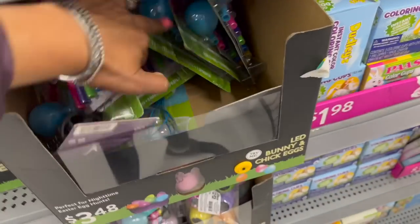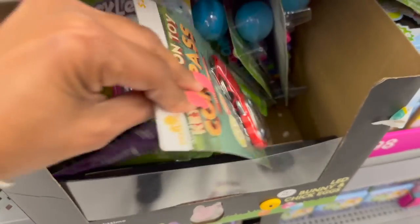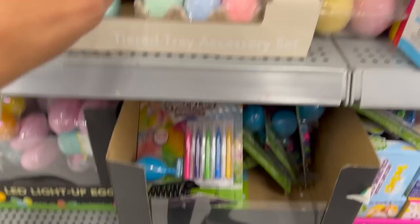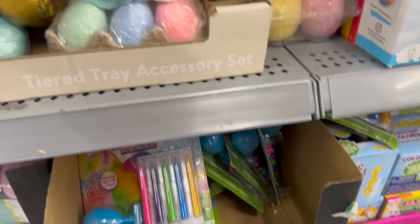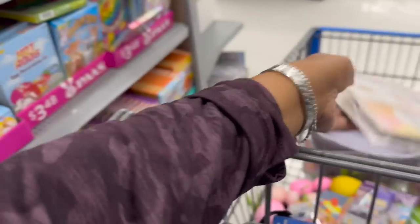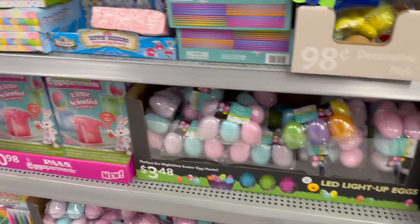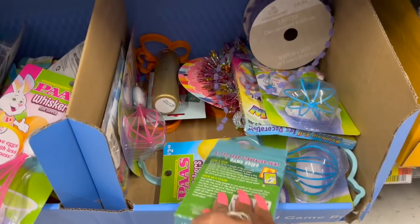I'm going to grab that — of course I dropped it, but it's okay. They do have more; I'm going to grab one more of these. It's cute for a subscriber gift. Let's keep looking.